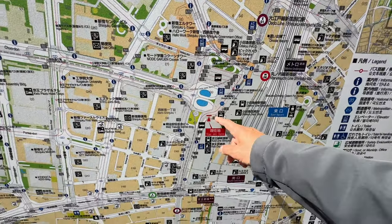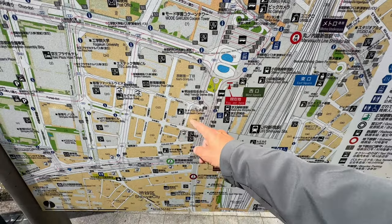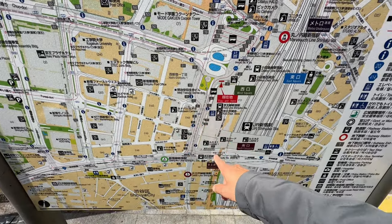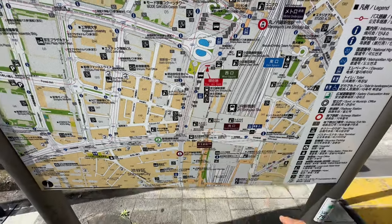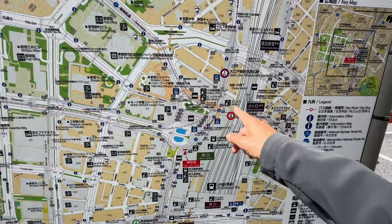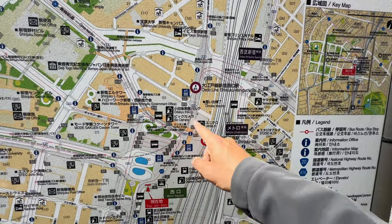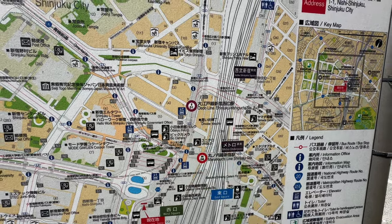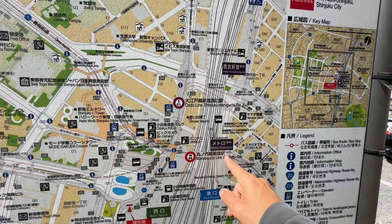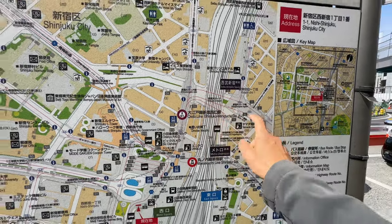We're getting close to Omoide Yokocho, which is the alleys here on this side. Then we'll go underneath and go towards Kabukicho. We're going to walk up here past that big Uniqlo, and then I'm going to walk through Omoide Yokocho and wrap around to Kabukicho. Let's do this.